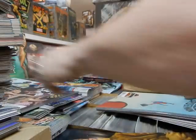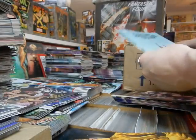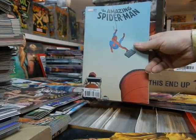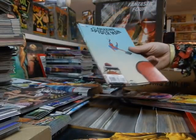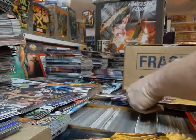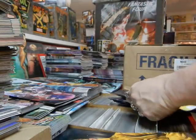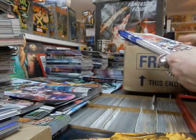Moon Knight doesn't sell like it used to. Got the variant cover of the second printing of Amazing Spider-Man #1 — or #801. Spidey says goodbye and hello to a new number one. New issue of Wayward. Transformers: Unicorn. Meet the newest Teen Titans.